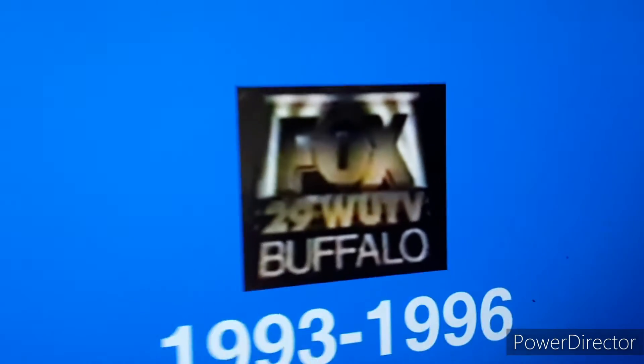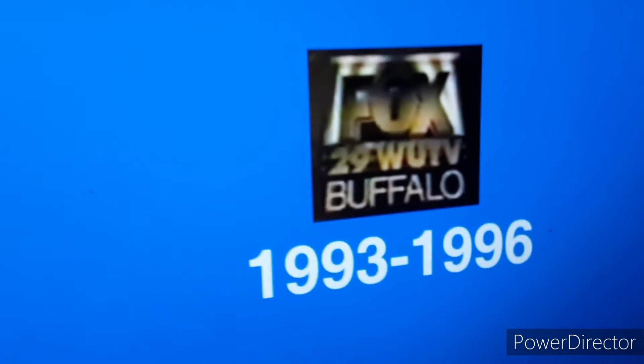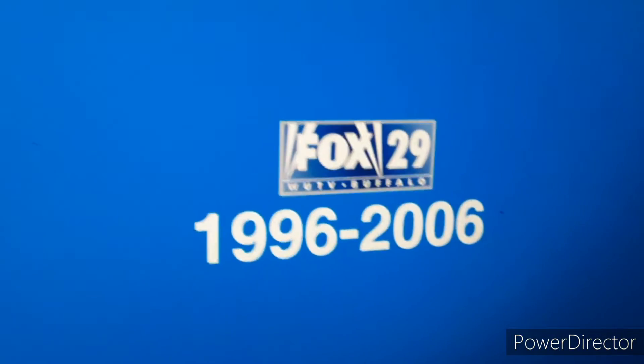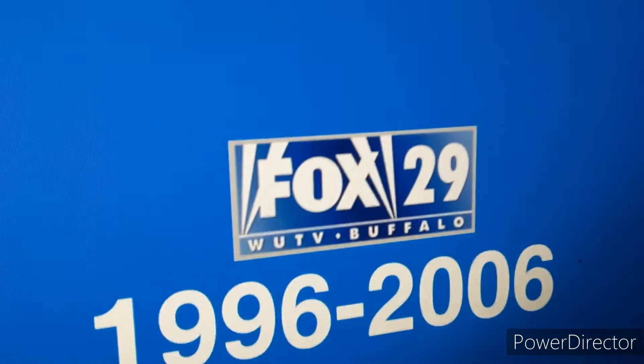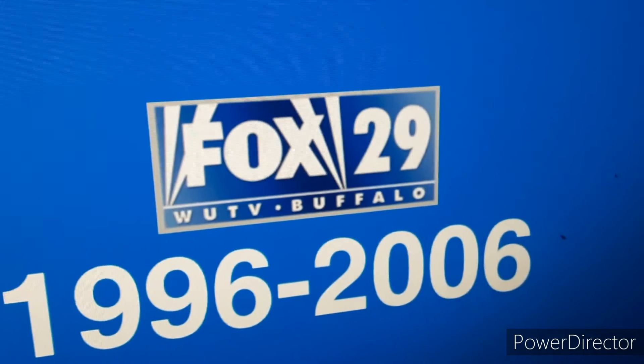1993 to 1996: Fox 29 with WUTV Buffalo against a black background with spotlights behind the Fox text. 1996 to 2006: the Fox logo of that era with the 29 next to it and WUTV Buffalo.